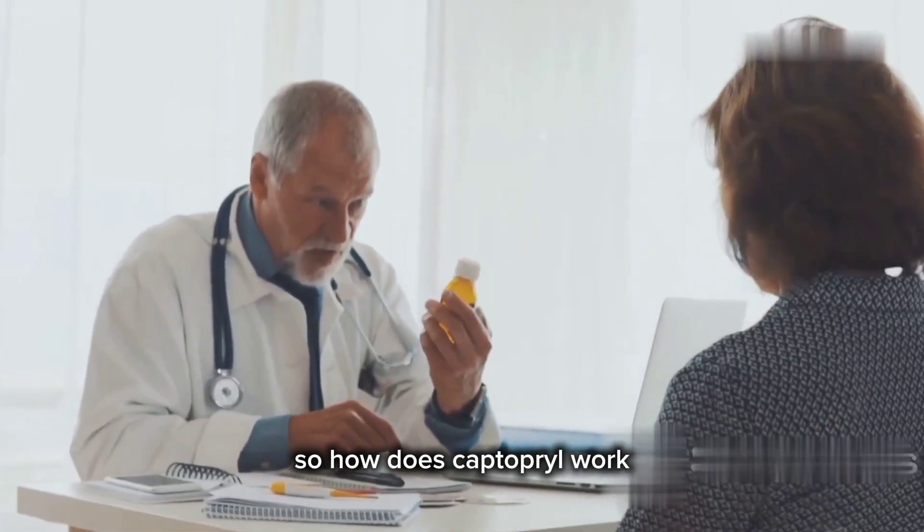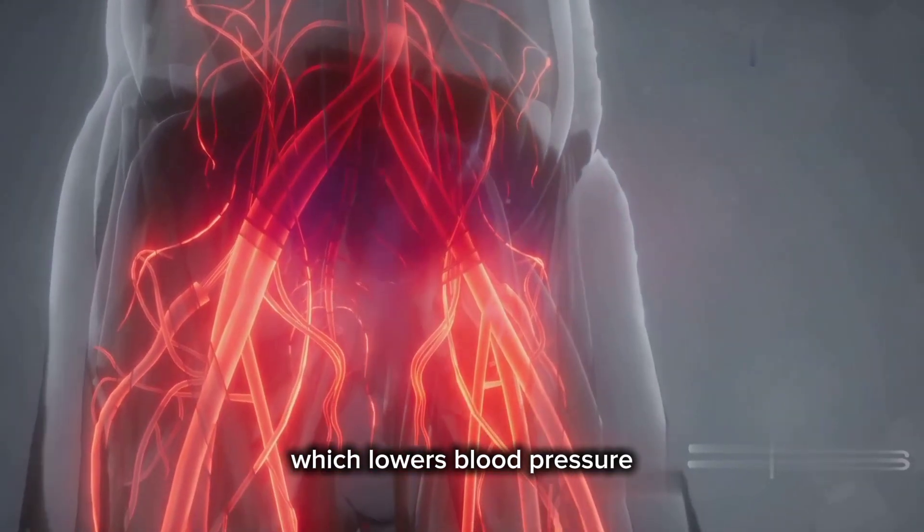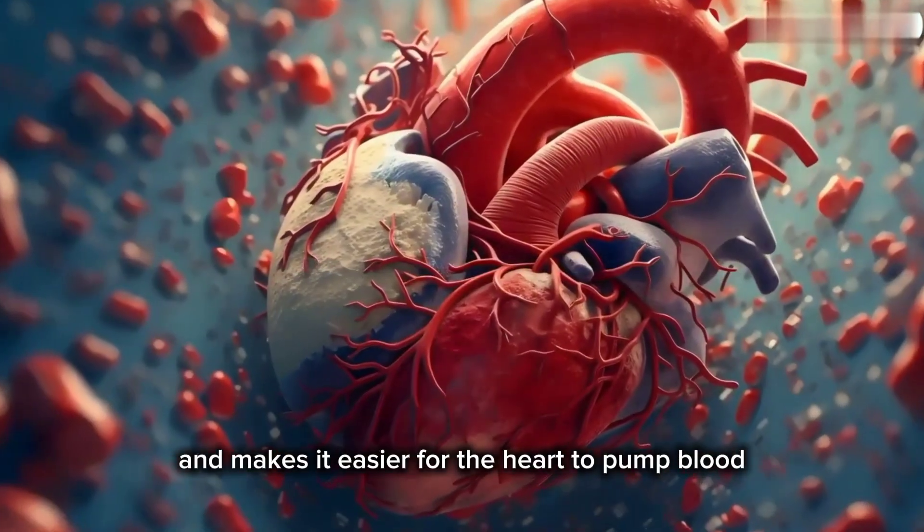So, how does Captopril work? Captopril helps relax blood vessels, which lowers blood pressure and makes it easier for the heart to pump blood.